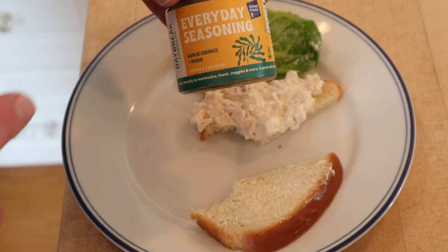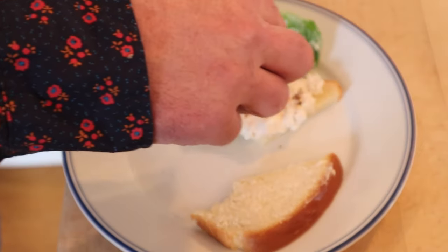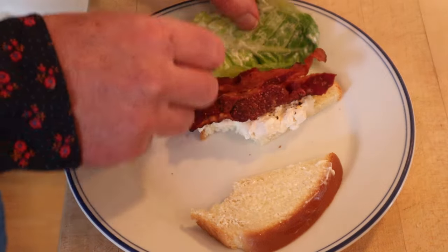I do think we can plus this up. First, I'm gonna put on some everyday seasoning from Daybreak Seaweed Company — it's garlic, crunch, and umami. It's got chili, garlic, seaweed. Also adding bacon. Okay, let's give this chicken sandwich plussed up with the everyday seasoning from Daybreak Seaweed Company and bacon a go.